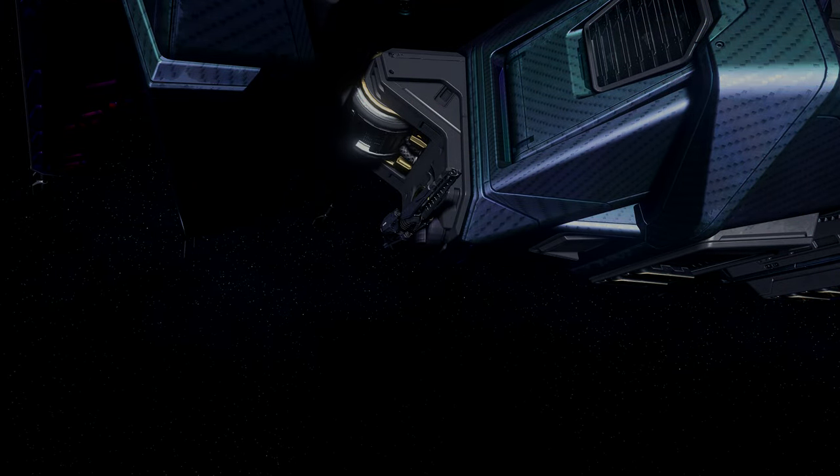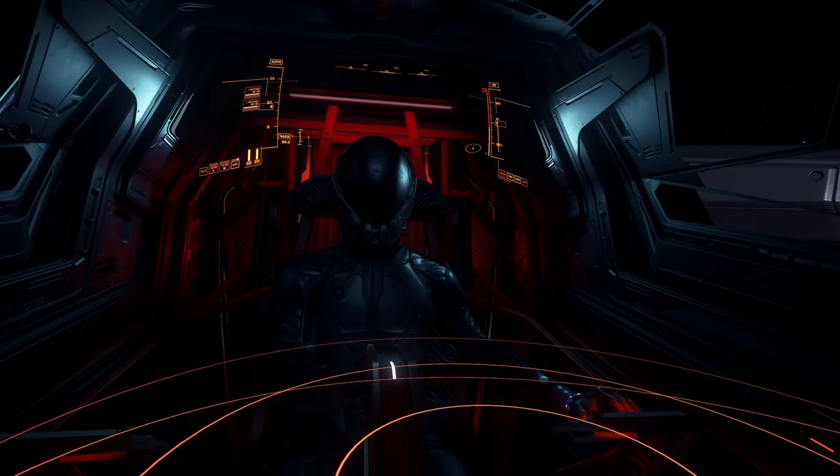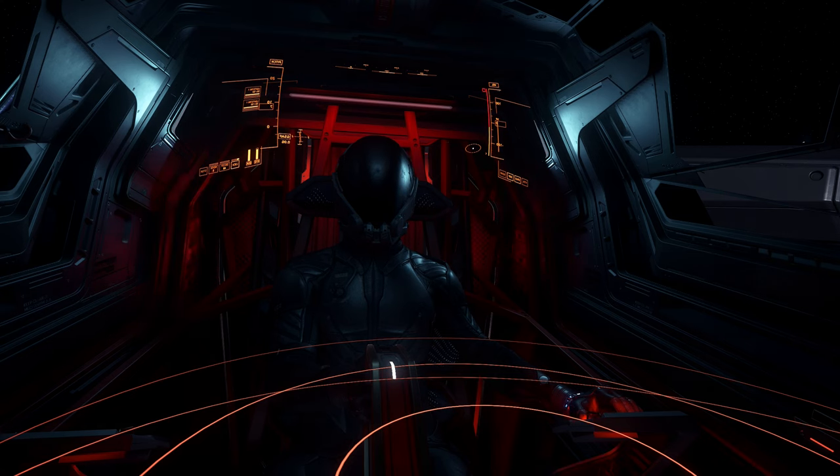Moving on to the cockpit: it has some fairly interesting features. It's a nice place to sit, heavily armored to protect the pilot, and it also doubles as an escape pod — the whole thing will jettison from the rest of the vessel, which is a really cool touch. The flight controls are also pretty unique; I really enjoy watching the pilot manipulate them — they look pretty cool.